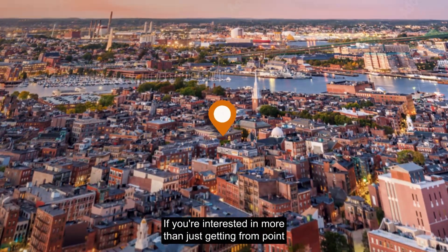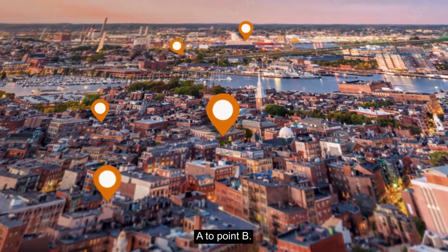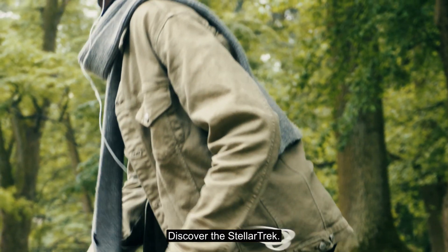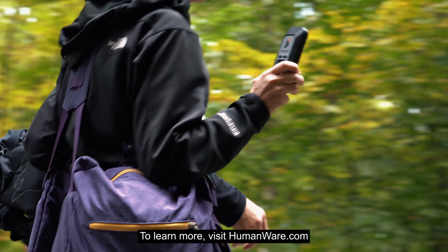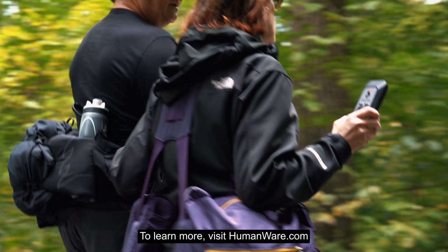If you're interested in more than just getting from point A to point B, discover the Stellar Trek, leading the way in orientation and mobility. To learn more, visit humanware.com.